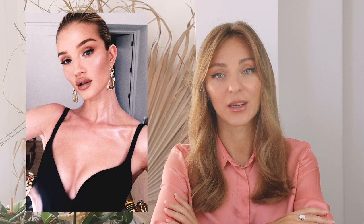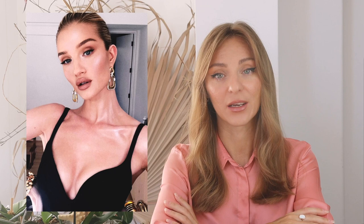Conclusion: face with a strong dominance of natural feature plus T-type. Dramatic and natural features on the body. Natural dramatic body type by the Larson system has been concluded.